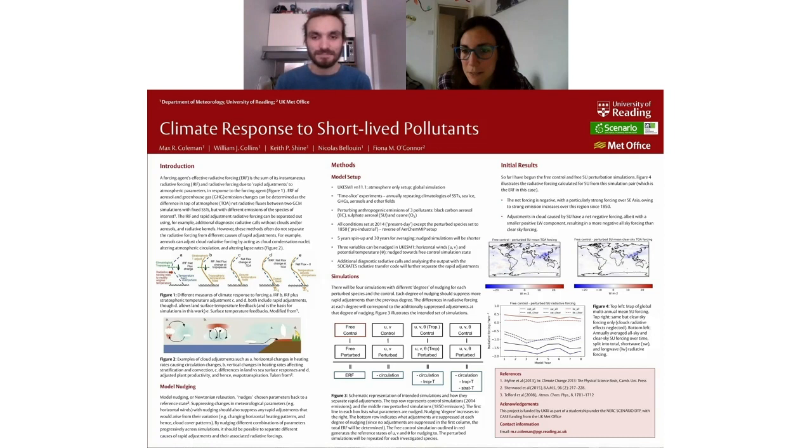We have a question from Ben: since there are so many complex interactions to consider, did you have to limit the number of numerical experiments you could do, and how did you decide what was the most important variable to test? To an extent it's limited by what I can nudge by default in the UK Earth System Model. The only things you can nudge with the existing setup are the horizontal winds U and V, and then potential temperature. You can nudge in the troposphere only, or also include the stratosphere. So my simulations cover everything I can do, which is basically five different configurations of nudging — that limits it to a manageable number of simulations.